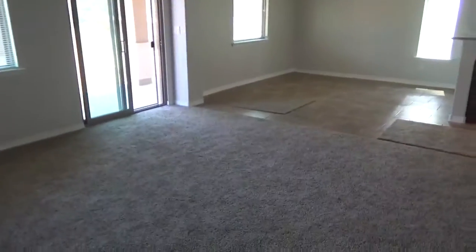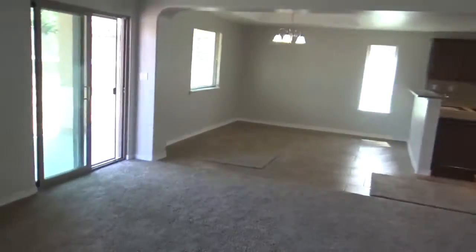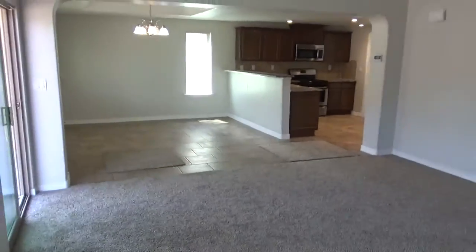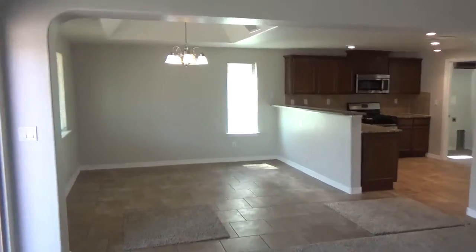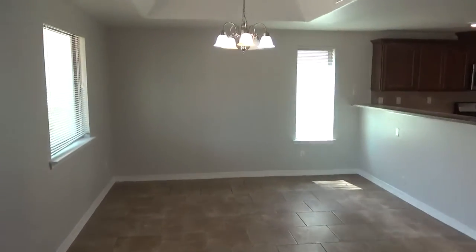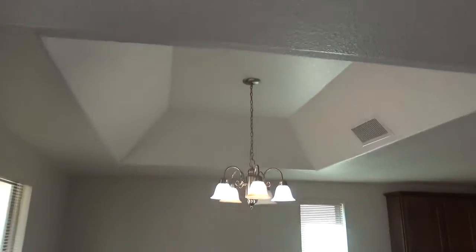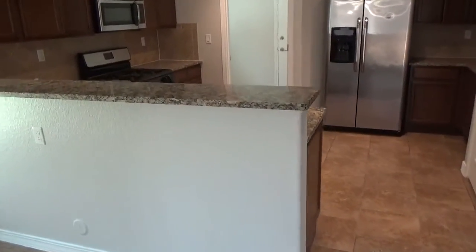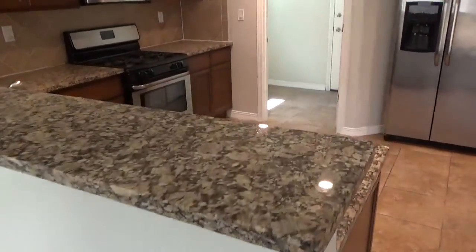This is a really good size living room area — it opens up into the kitchen. And then you've got your formal dining area with the recessed ceiling, that's pretty nice. The home does have refrigerated air conditioning, so that's great.